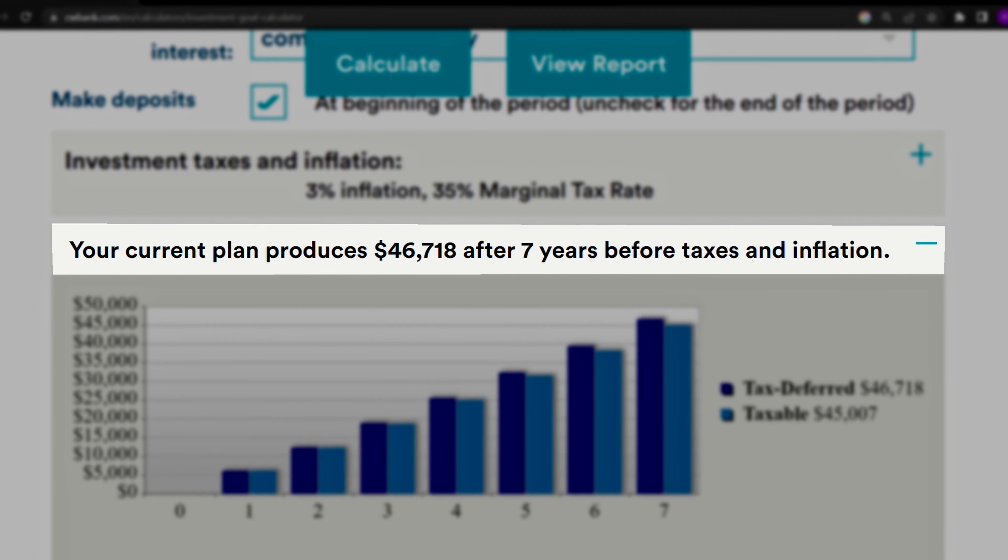What is a financial goal? A financial goal is any plan you have for your money. The most common examples will be paying off debt, saving for retirement, your children's education, a down payment on a house, or any other big purchases.